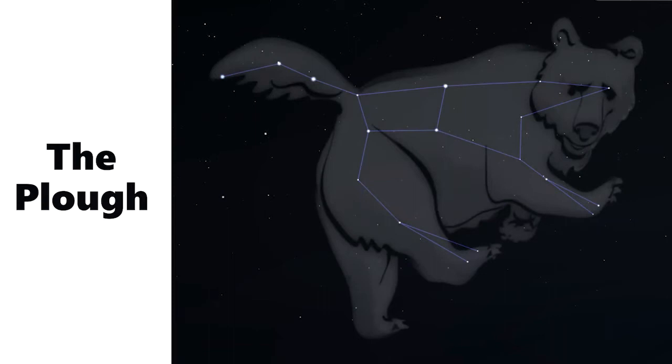the Plough, sometimes also known as the Big Dipper. It's part of a constellation called Ursa Major, or the Great Bear. This is a good pattern to look out for if you're new to stargazing, as it can be seen all year round and even in towns and cities.